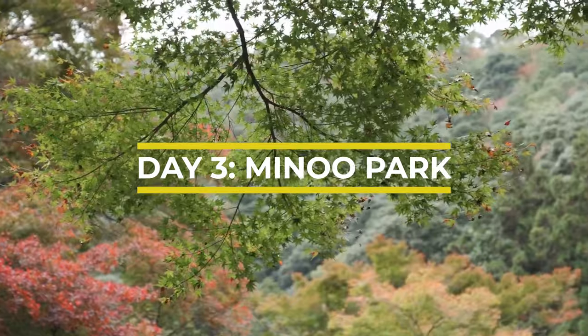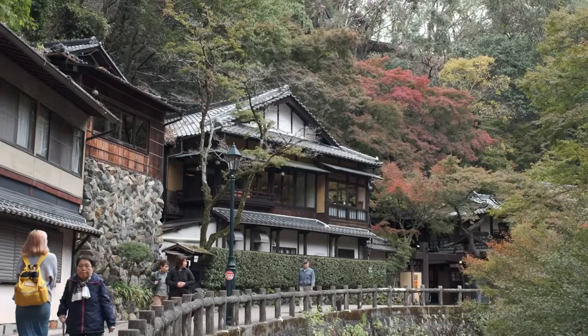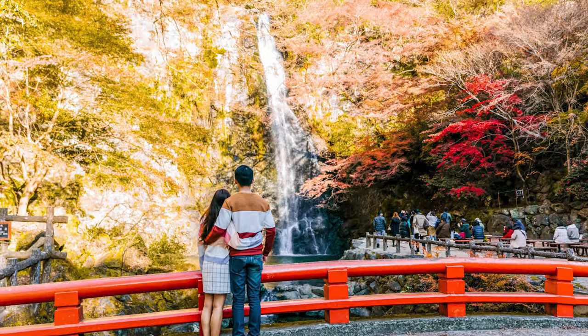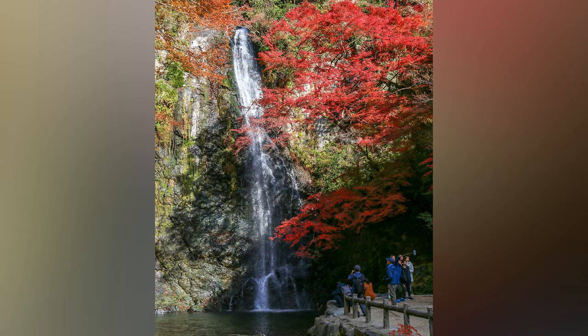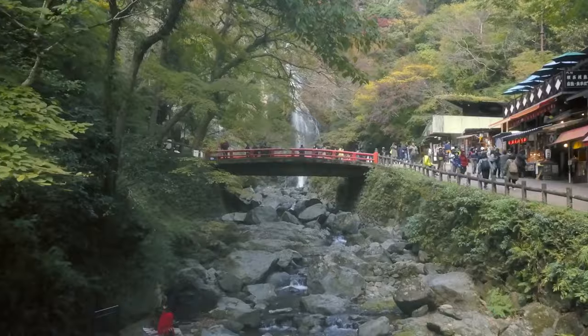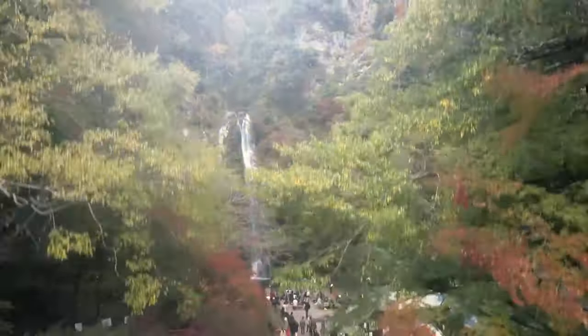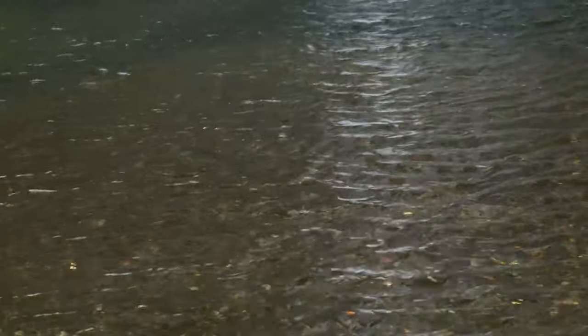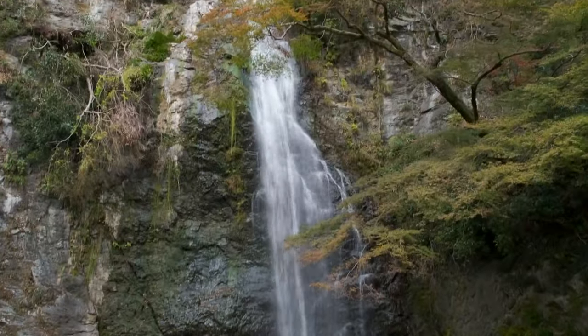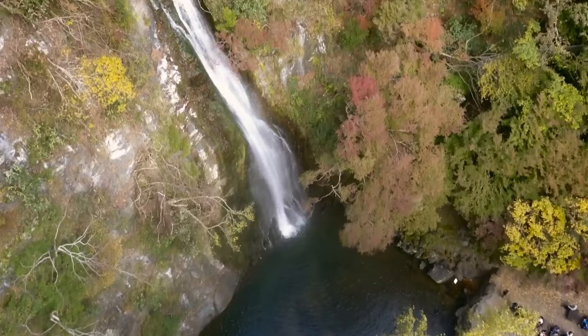Less than 30 minutes from Umeda is Mino Park. In autumn, this forested valley is one of the best places to enjoy spectacular fire-red colours and views that can only be seen at this time of year. The best time to come is in the last two weeks of November, and there are hiking trails extending for about three kilometres that run alongside the Mino River, all the way to the Mino Waterfall, which is a popular local attraction. The trail itself is mostly flat, so it's not a very challenging walk at all.